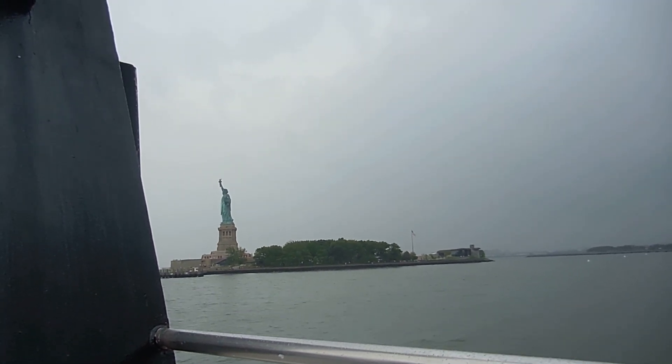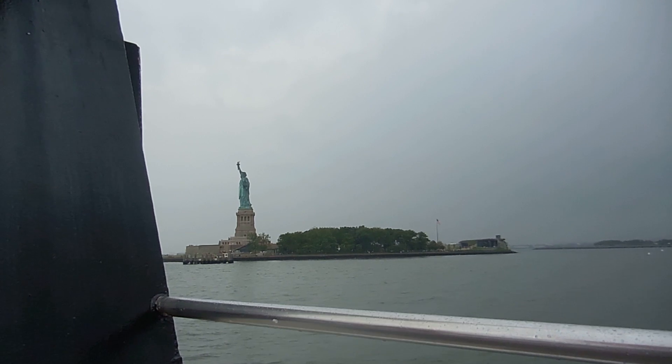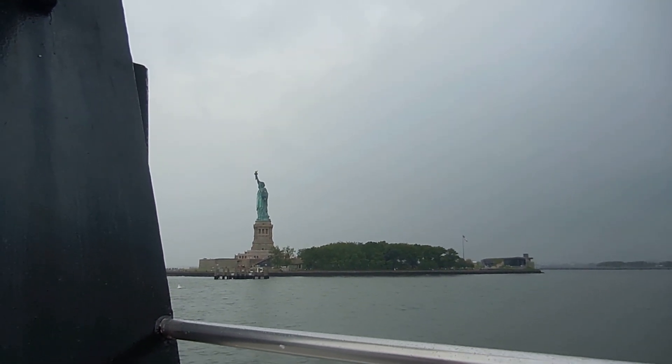Under normal conditions, the last ferry will be departing from Liberty Island at 6:15 p.m. Ferry schedules are posted aboard this vessel and at the National Park Service Visitor Information Center on Liberty Island.